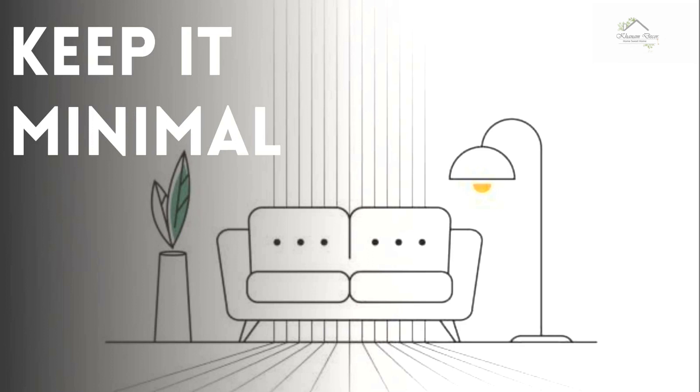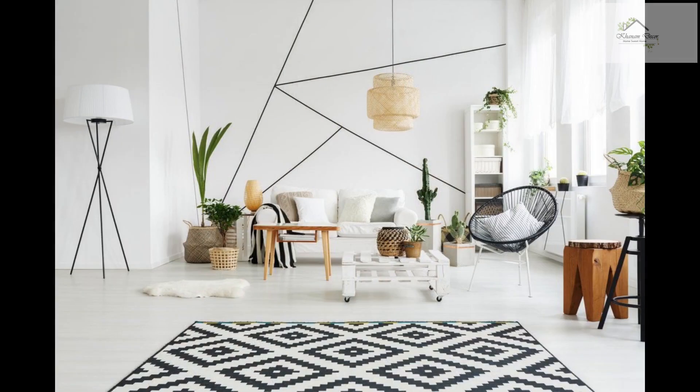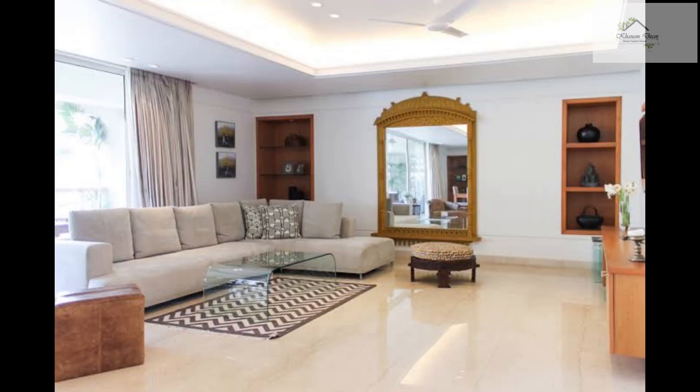Tip number four: keep it minimal. Over-decorating and having too many things makes your home look cluttered and can also be unnecessarily expensive. A simple way to avoid this is to keep your home clutter-free — discard unnecessary stuff from home to obtain plenty of open spaces. Keeping your home minimal will make it visually pleasing and spatially efficient.